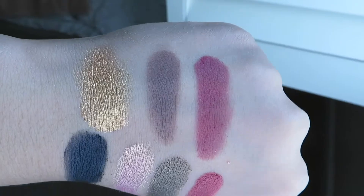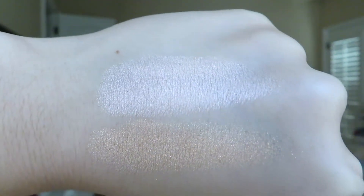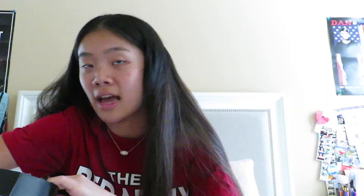For highlighter I got the Maybelline Master Chrome Highlighter from my cousin. This one is in the shade Molten Gold and I also got another one in the shade Rose Gold. These are amazing — so radiant.